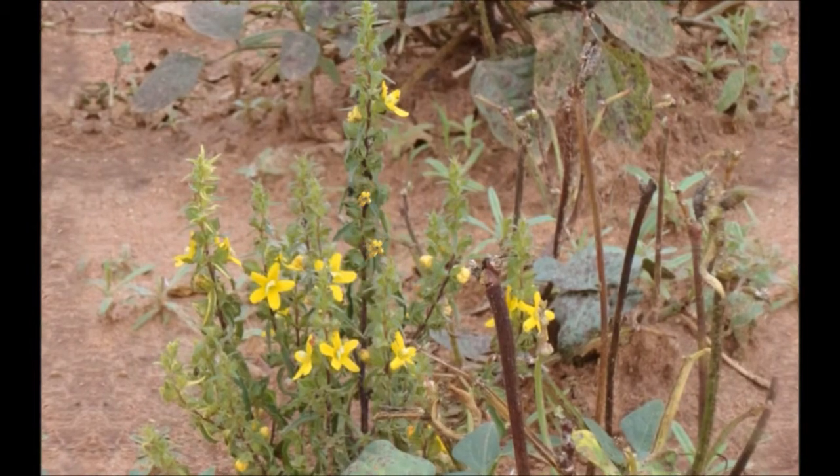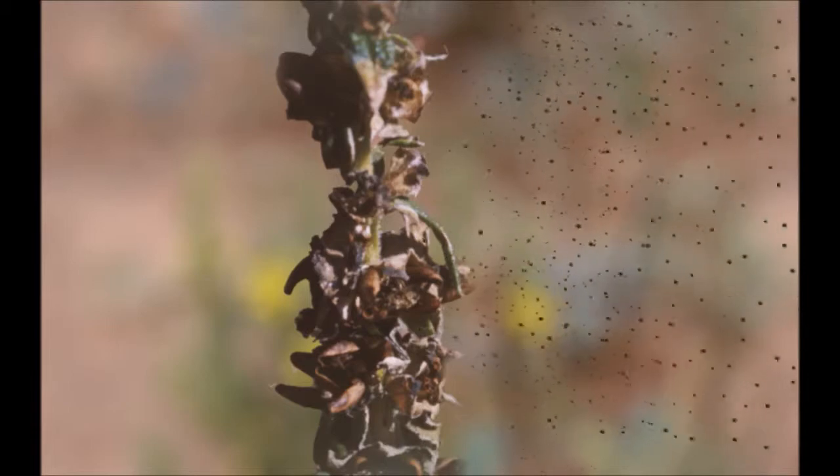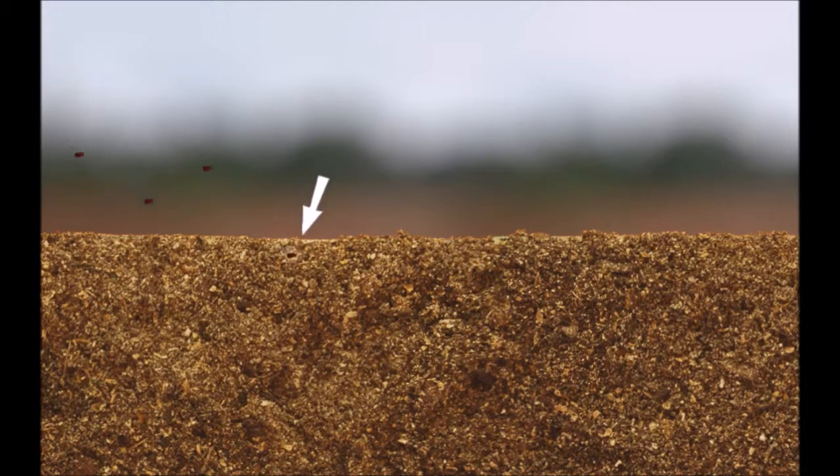The witchweed flowers form capsules, and once these have ripened they release a very large number of tiny seeds. These seeds are spread by wind, water, livestock, agricultural implements, and also on the seeds of crop plants at harvest time. The seeds can remain in the soil for more than 15 years and still be able to germinate.